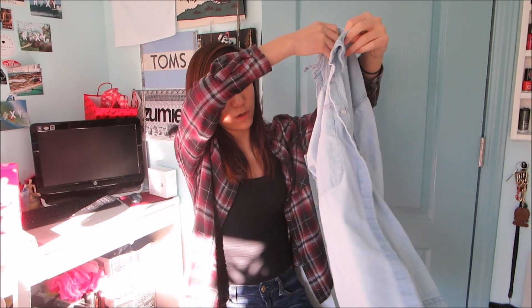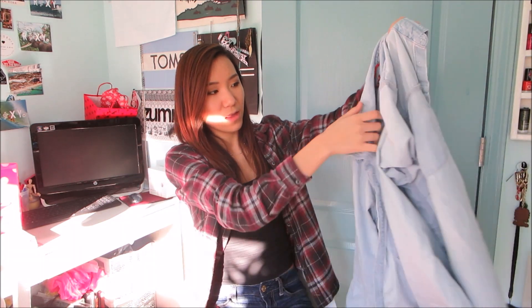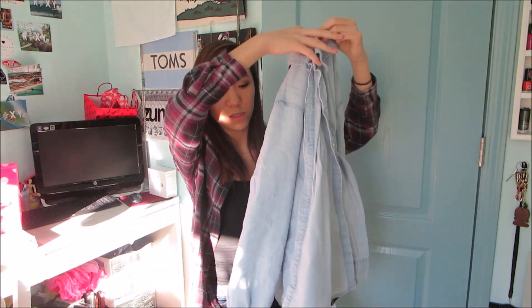This shirt is from Target — it's a denim shirt, I've never had one. It's from Merona. That is everything for this haul; I hope you guys enjoyed it!